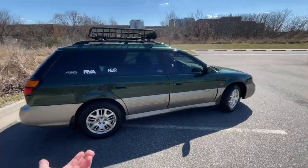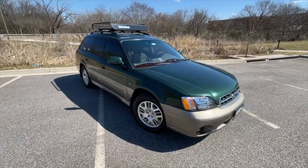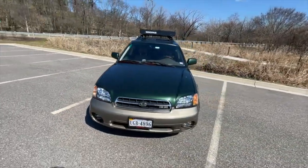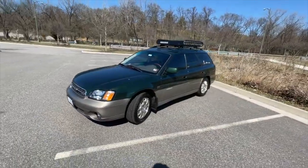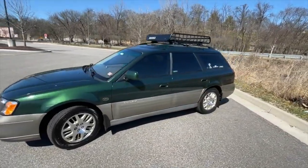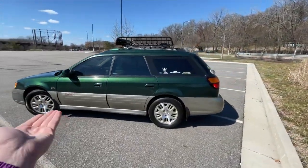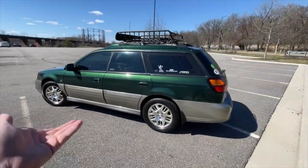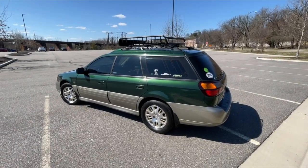I actually got it cleaned up yesterday. My grandparents bought this car brand new back in 2002, and I'm the second owner. I've owned it for about six months now and I've put probably six or seven thousand miles on it. It has been flawless. I would have laughed if you told me a year ago that I'd be driving a high-mileage Subaru and it would be a reliable car.